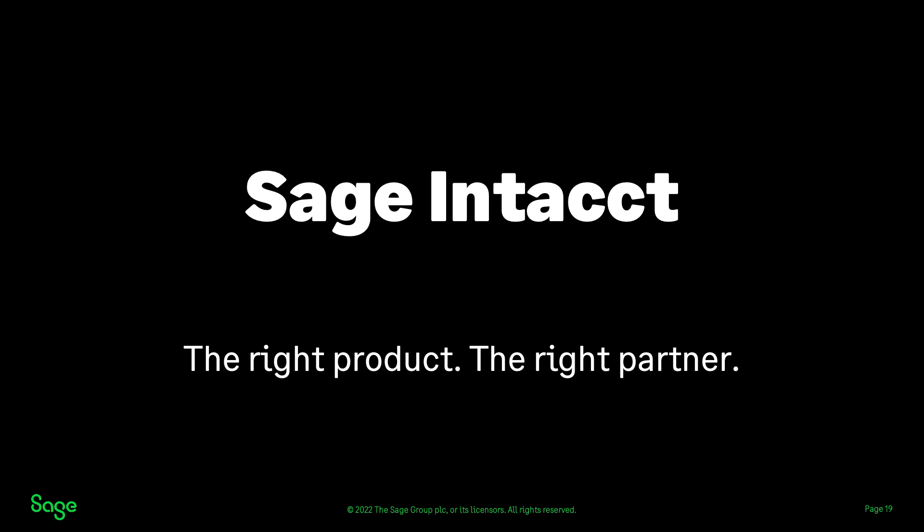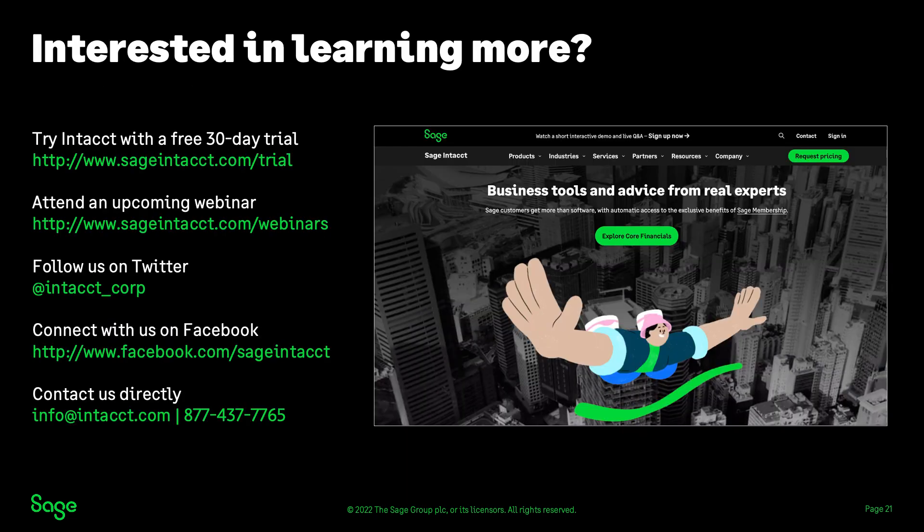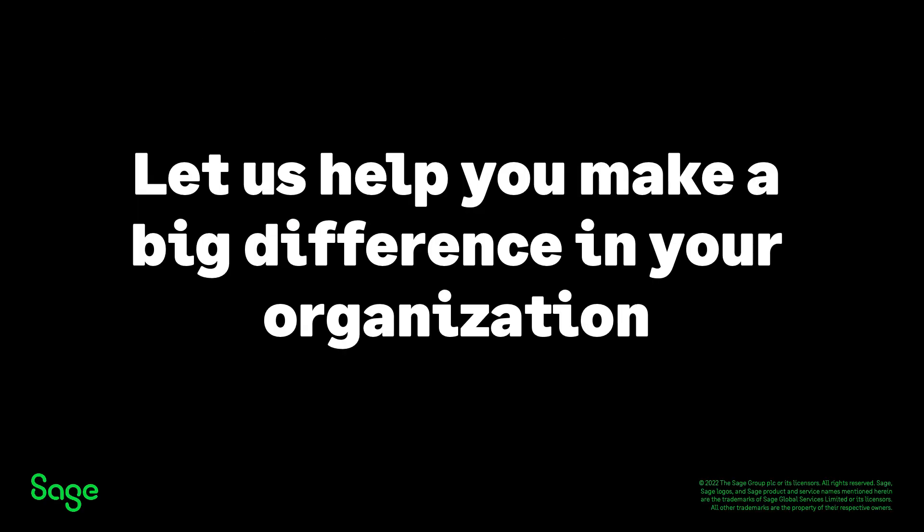Thank you for spending time with me today. I hope you saw some things that align with where your financial team is going. We'd love to hear from you and even do a demo on how Sage Intact can meet your specific needs. Being part of the Sage family means that your success and growth is at the core of everything we do — whenever you're ready, whether that's three, six, or 12 months from now, we're here to help. We believe the right financial management system can help finance leaders drive their organization forward in today's fast-changing environment and deliver clear, measurable results. If you want to learn more, you can try our 30-day trial, attend additional webinars, follow us on Twitter, connect with us on Facebook, or contact us directly.